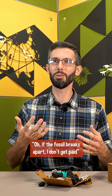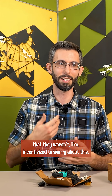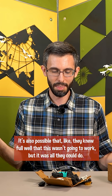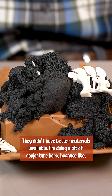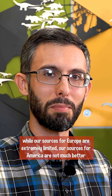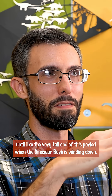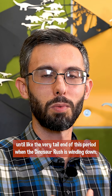It's possible that until they realized, oh, if the fossil breaks apart I don't get paid, that they weren't incentivized to worry about this. It's also possible that they knew full well this wasn't gonna work, but it was all they could do — they didn't have better materials available. I'm doing a bit of conjecture here because, while our sources for Europe are extremely limited, our sources for America are not much better until the very tail end of this period when the dinosaur rush is winding down.